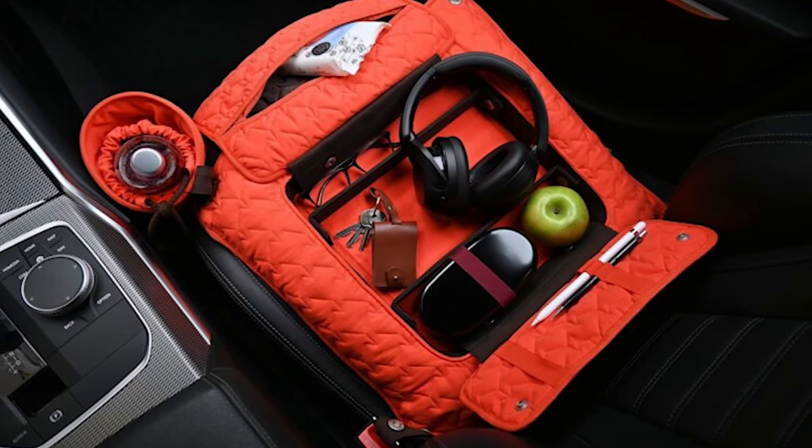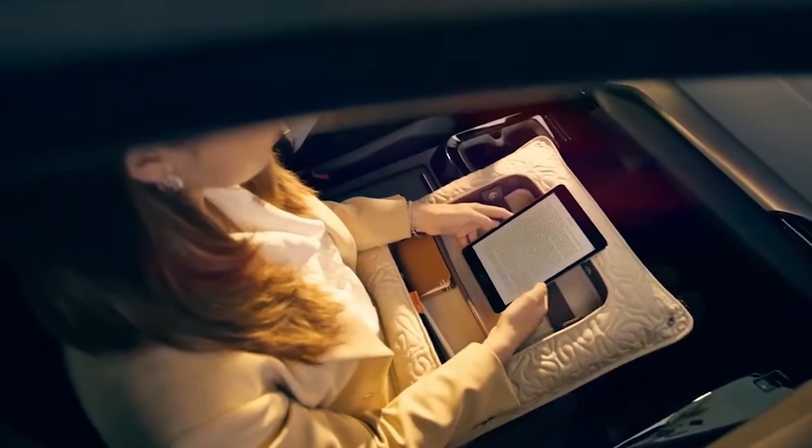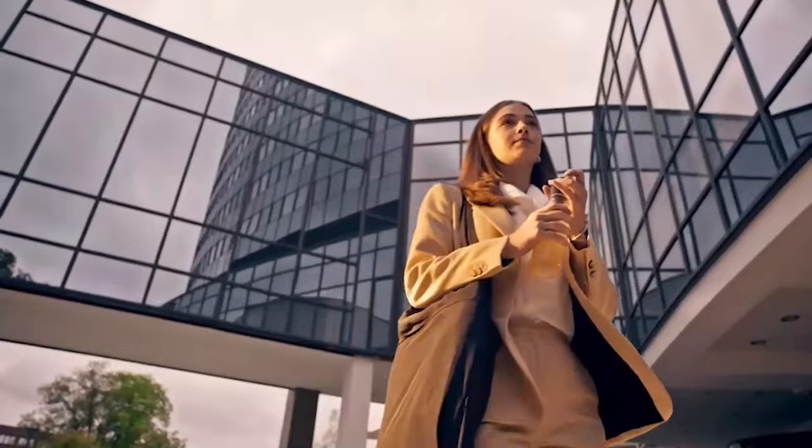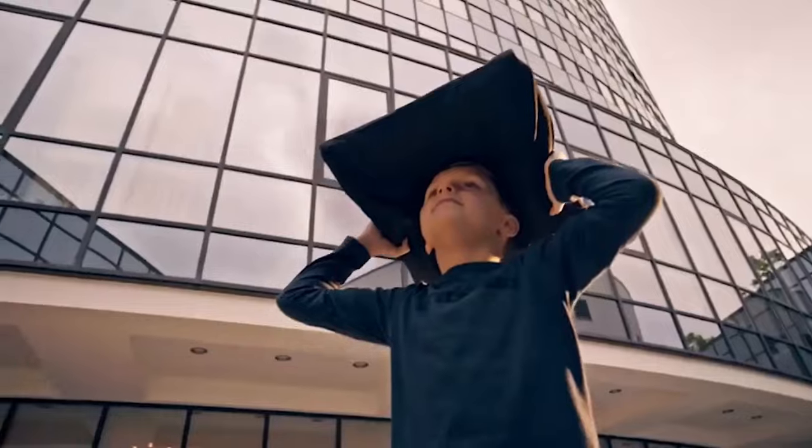The Settle car seat transforms into a convenient lap desk, facilitating table use or accessing your calendar on the move. Tackling the challenges of car clutter, Settle enhances convenience and order on the road.